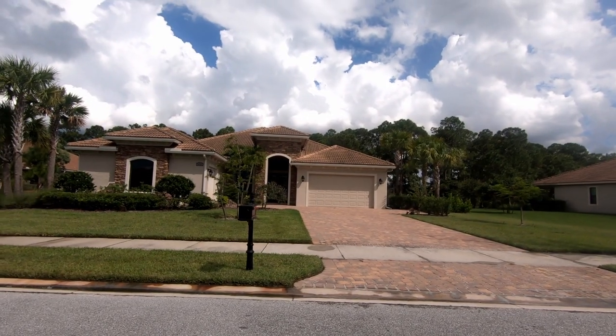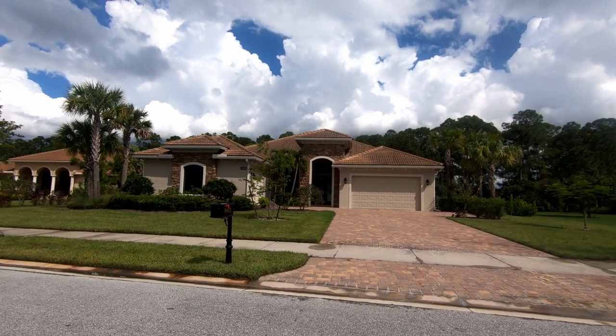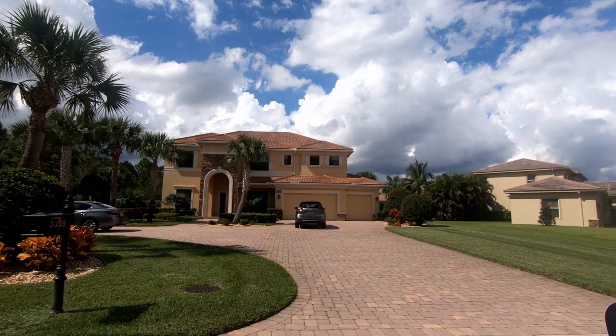The construction is outstanding. All of the homes have sturdy concrete roofs, impact windows and doors, and beautiful paver driveways. Those are all standard features in the Canopy Creek community.